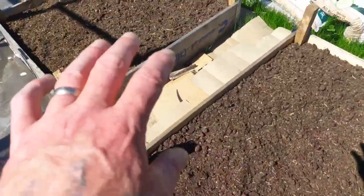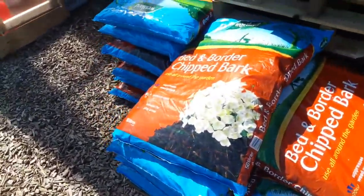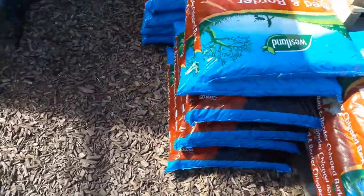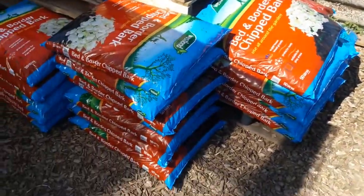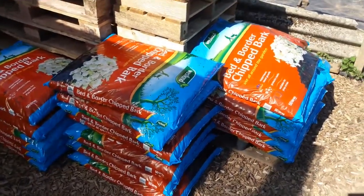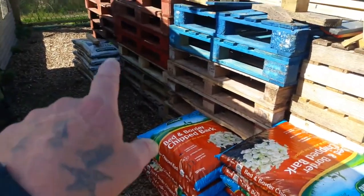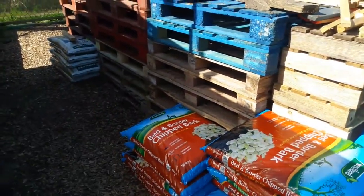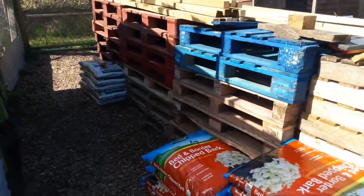We've still got these to plant out - haven't made my mind up yet what we're planting. Here are the 20 bags of bark chips I unloaded this morning when I came up to feed all the birds, and I still have another 20 in the car to unload. We still have a few more bags of compost from earlier in the year as well.